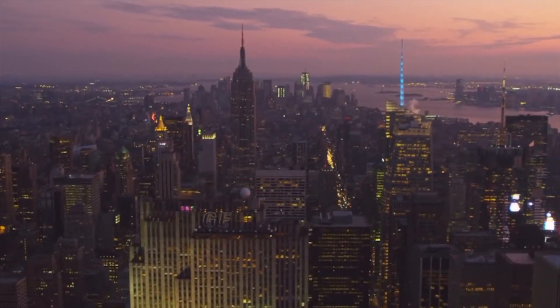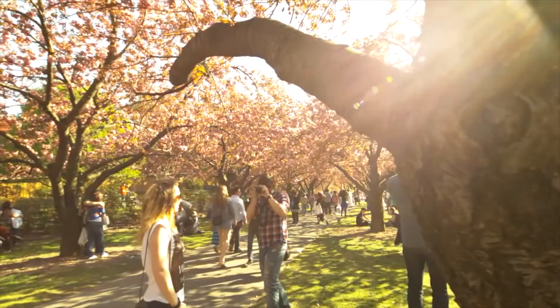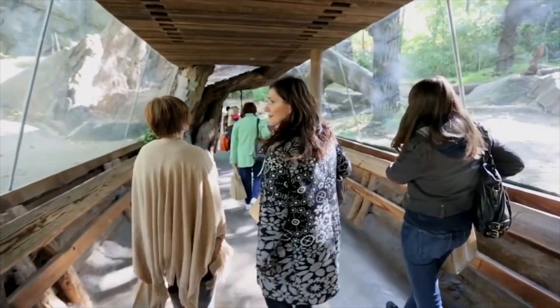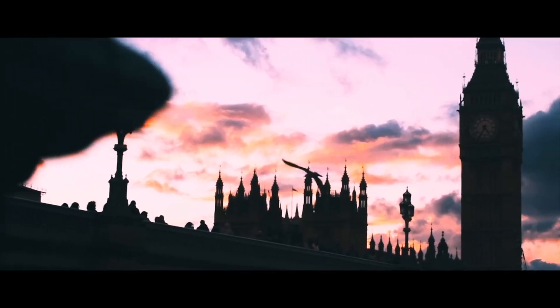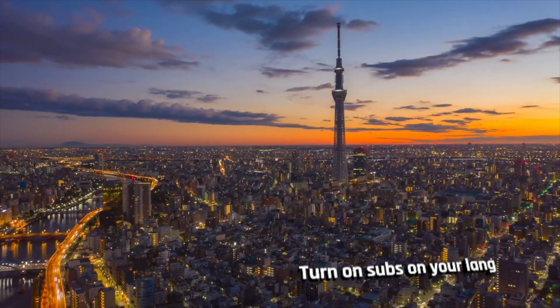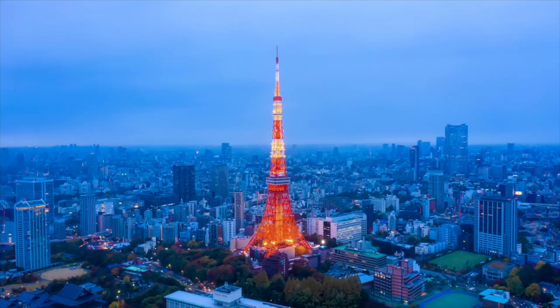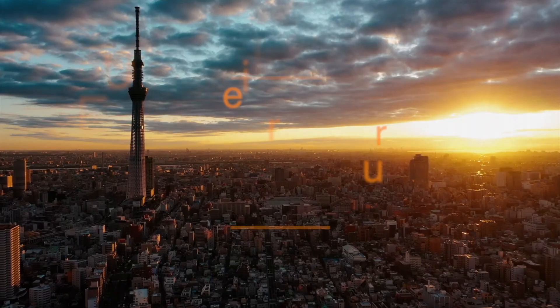Welcome, curious minds. Today, we're embarking on a journey to explore the most peculiar and mind-bending architectural wonders across the globe. Buckle up, because we're about to unveil the extraordinary — the 10 strangest buildings that defy convention and challenge our perception of what's possible. This is Unveiling the Extraordinary, and let's go.